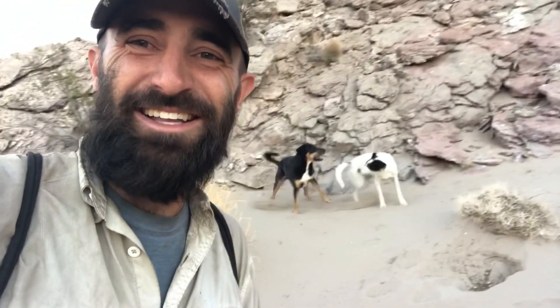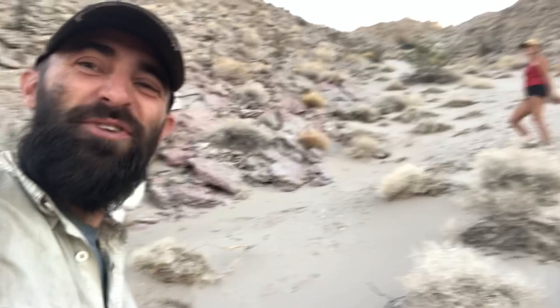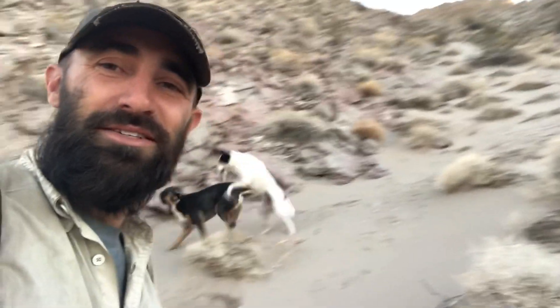The dogs love it. They're having fun. We get to exercise and we get to explore and learn at the same time. It's all free, and it's quiet and secluded and nobody's out here.